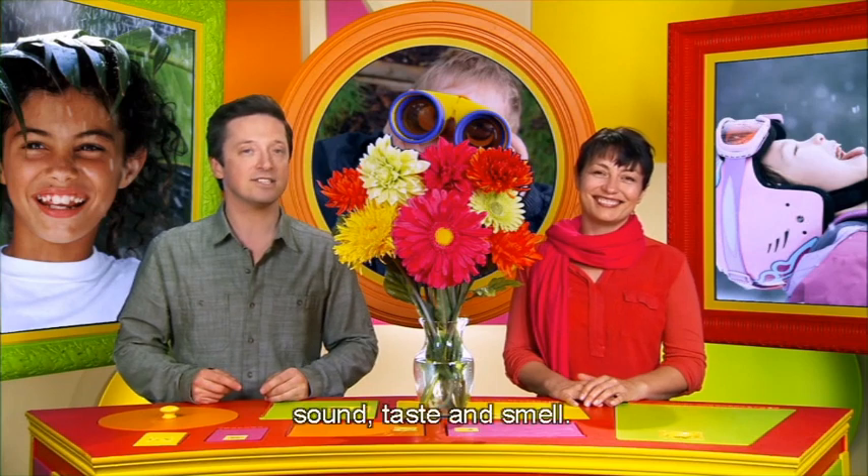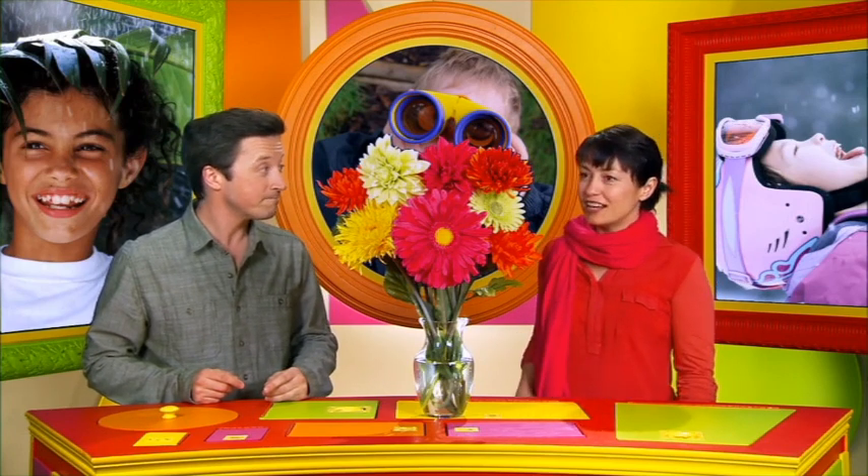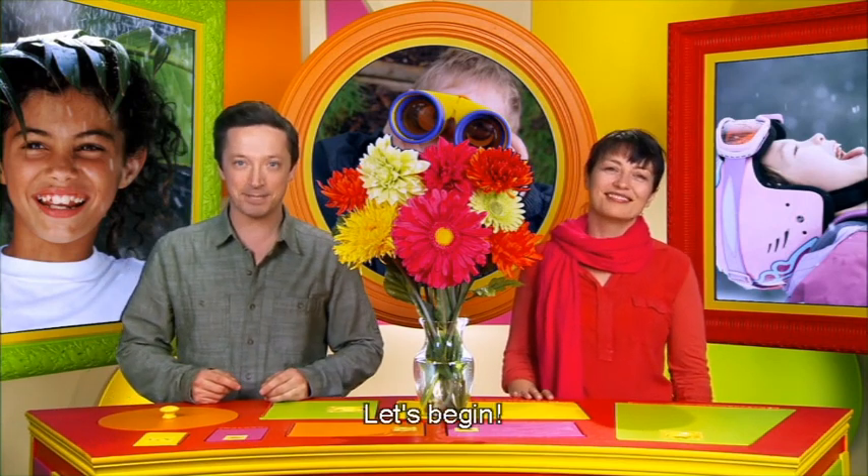Today we're going to talk about our senses. We have five senses: sight, touch, hearing, taste and smell. We'll learn words that help us describe how things look, feel, sound, taste and smell. This scarf feels soft and these flowers look beautiful. We'll hear a song about our senses and I'll tell a story called The Four Blind Men. Ready? OK, let's begin.